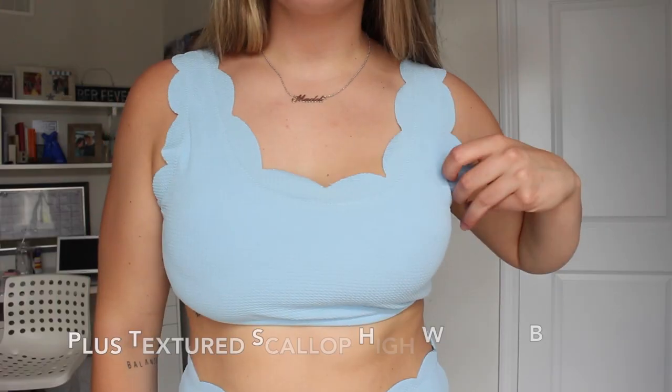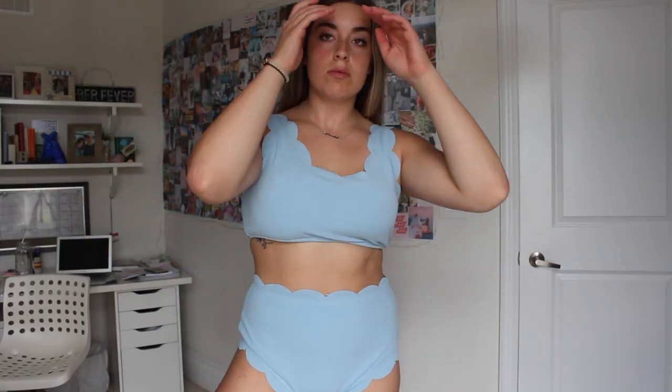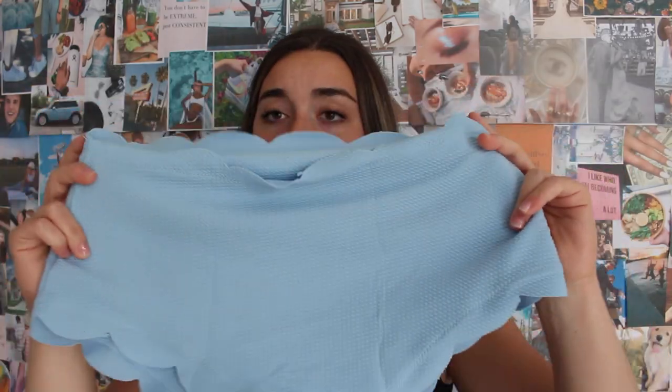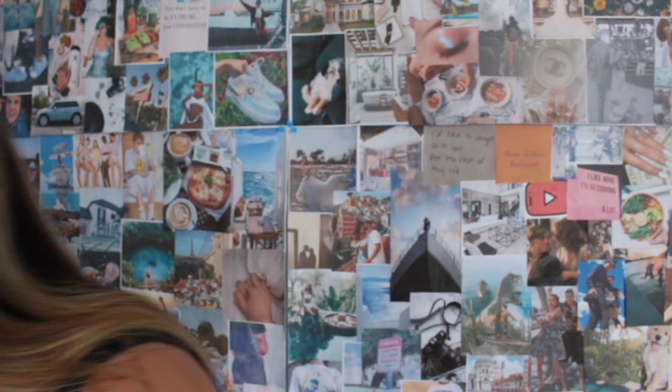This next suit is a nice blue color — it kind of gives me 70s vibes. It has these little textured bumps on the side which makes it very different. The top holds me in really well. The bottoms are high coverage, going low in the front and not very high-cut in the back either. The material is more of a lounge-by-the-pool vibe rather than a swim-in-the-water suit.